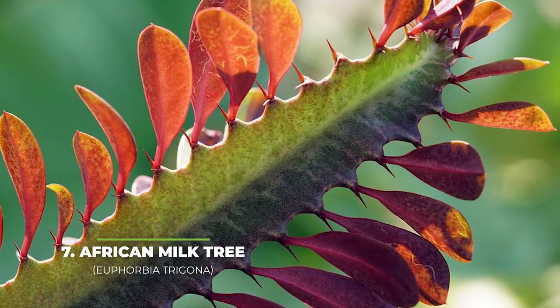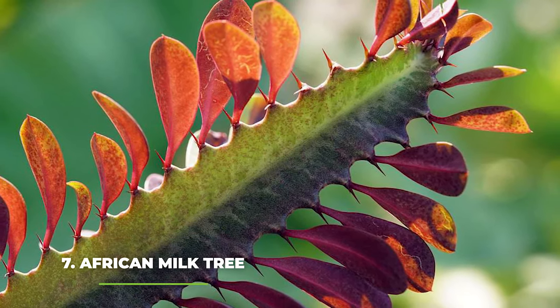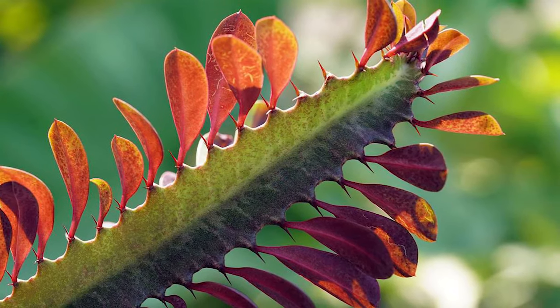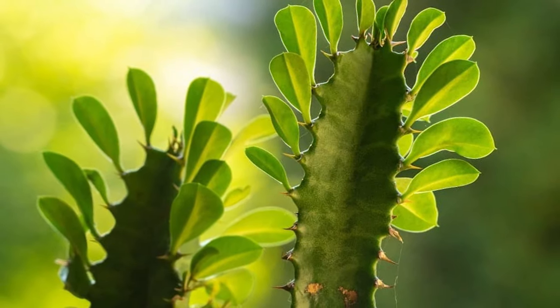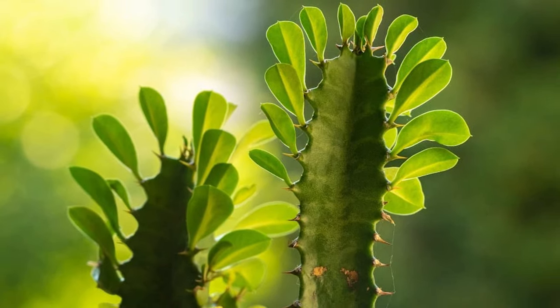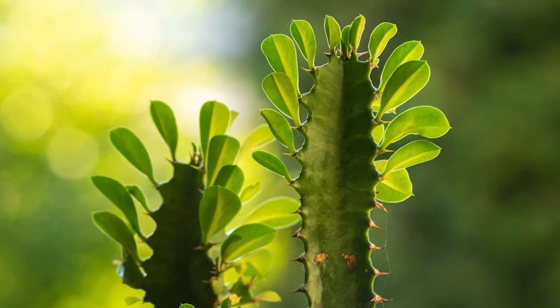At number seven, we have the African Milk Tree. Another common misconception that many people have is that succulents can't have traditional leaves on them, but this is clearly disproven by the African Milk Tree. This plant is known for being very proficient at surviving in the native climate of central Africa, and it is this resiliency that also makes it extremely good for beginners that don't want to spend too much time watering them.